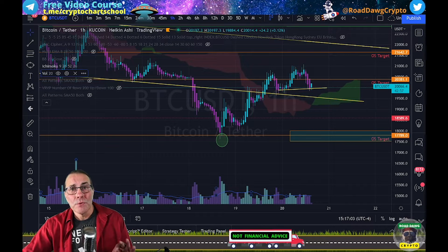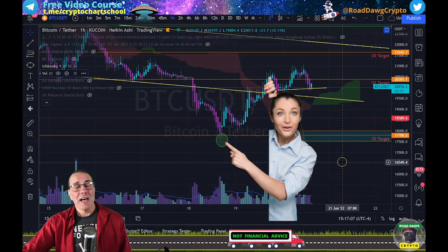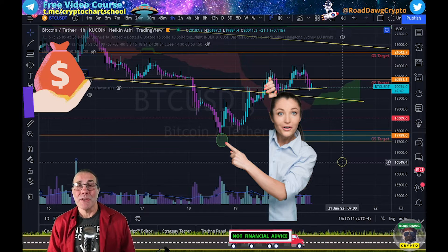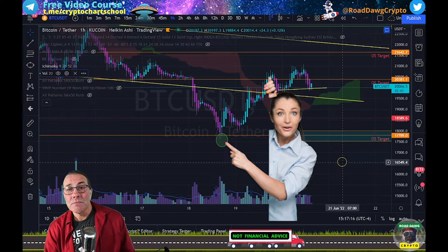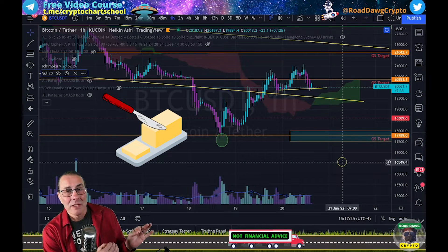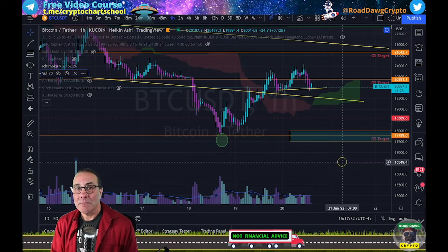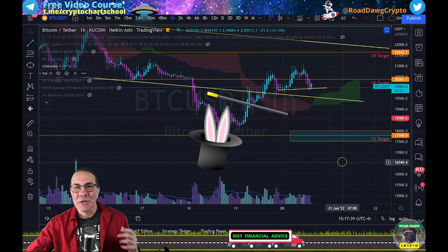A big shout out to any of you who also put orders in at my oh-crap target of $17,789. Your orders got filled just like mine and now we are in profit. Congratulations, guys. I did not expect it to hit those price points so quickly. Bitcoin has been moving through these things cutting like a hot knife through butter. I was expecting this not to hit until about another week or two, but within days after I put that target up there, it came right to it. That is the magic of Fibonacci.